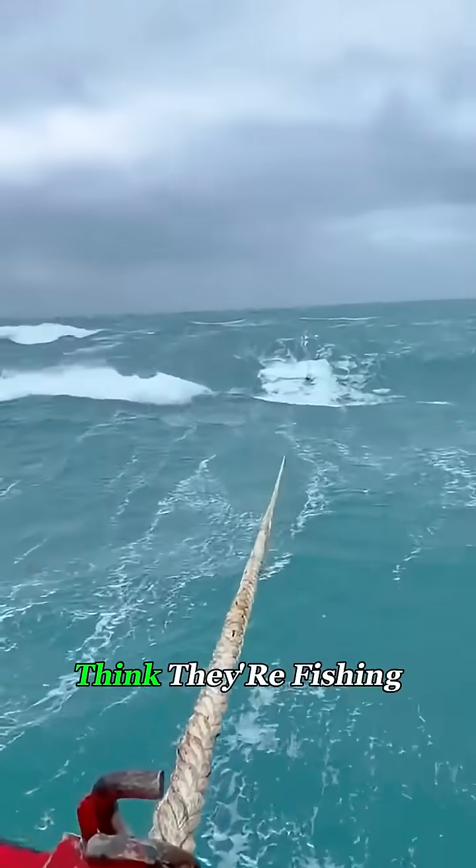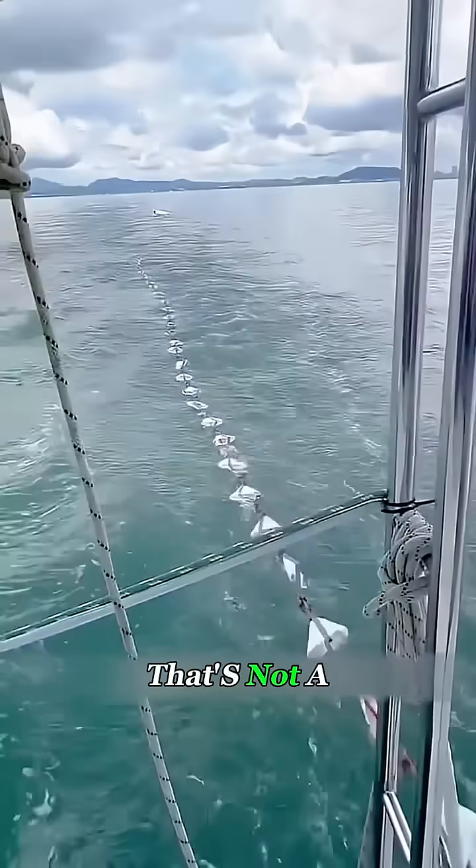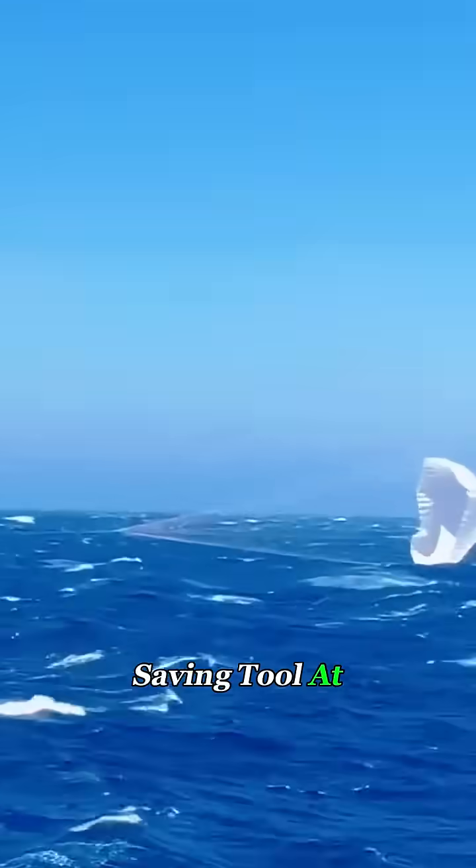You see that long rope dragging behind the boat? Think they're fishing? Nope. That's not a fishing line. It's a life-saving tool at sea called a storm drogue.